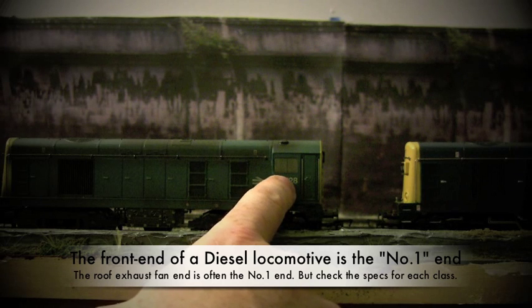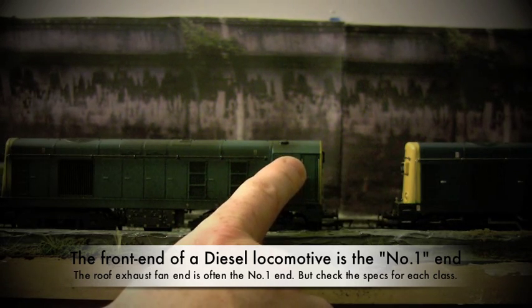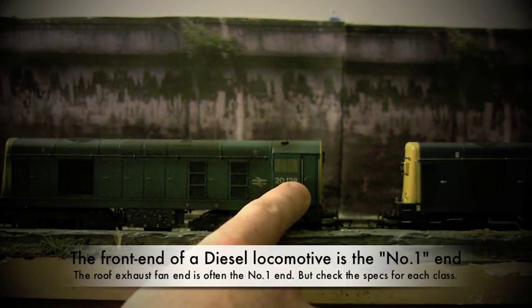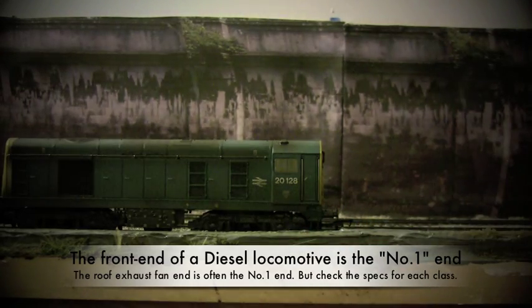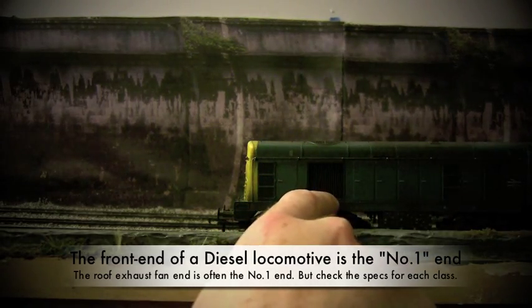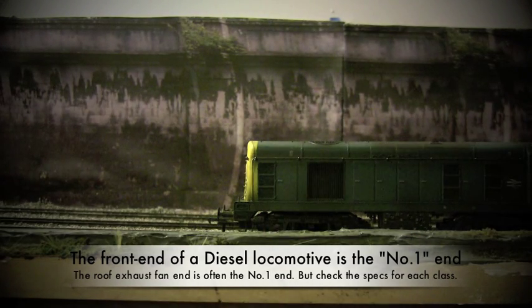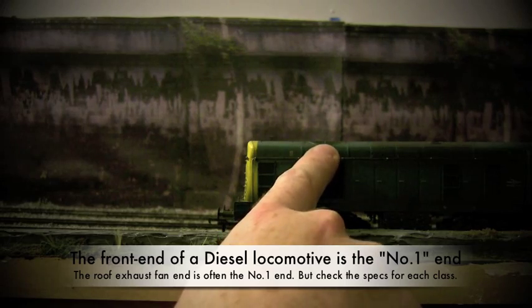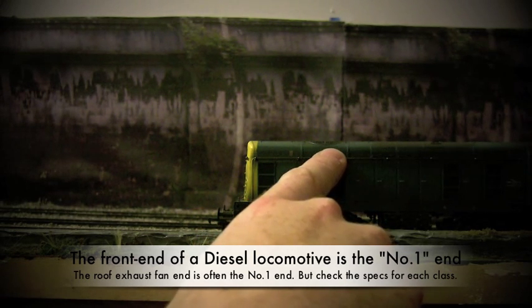Just because this is the number two end, or the rear of the train, it doesn't necessarily mean they weren't run with this end going first. There are quite a few photos where you can see both ends are used. An awful lot of times it depended on whether the train could be turned around or if there was a loop at the remote end. Now one thing I'd like to bring to your attention: you can see a grill on the front as well as the exhaust fans on the roof. Usually, at least on the classes I have here, the exhaust fans on the roof typically indicate the number one end.